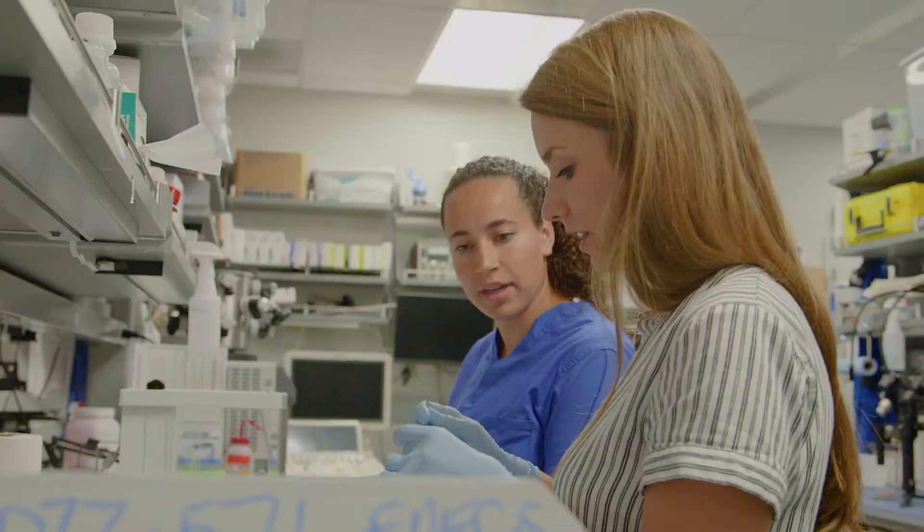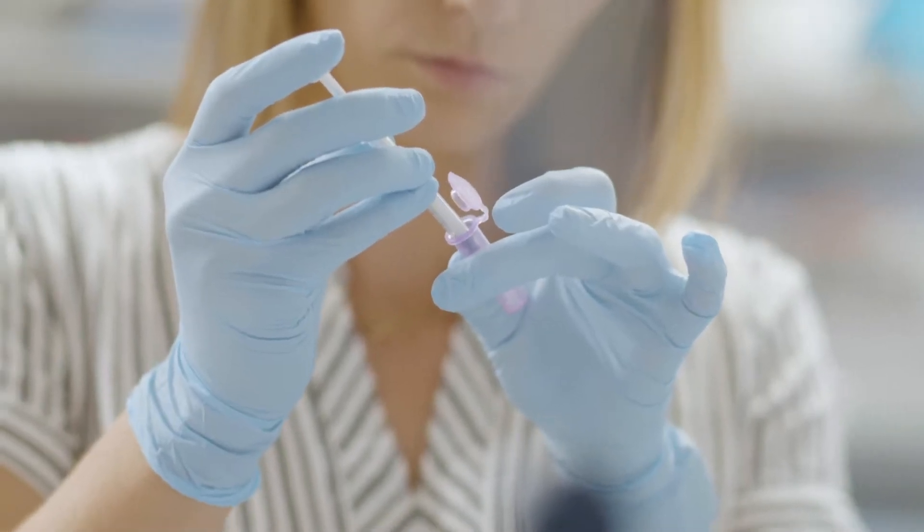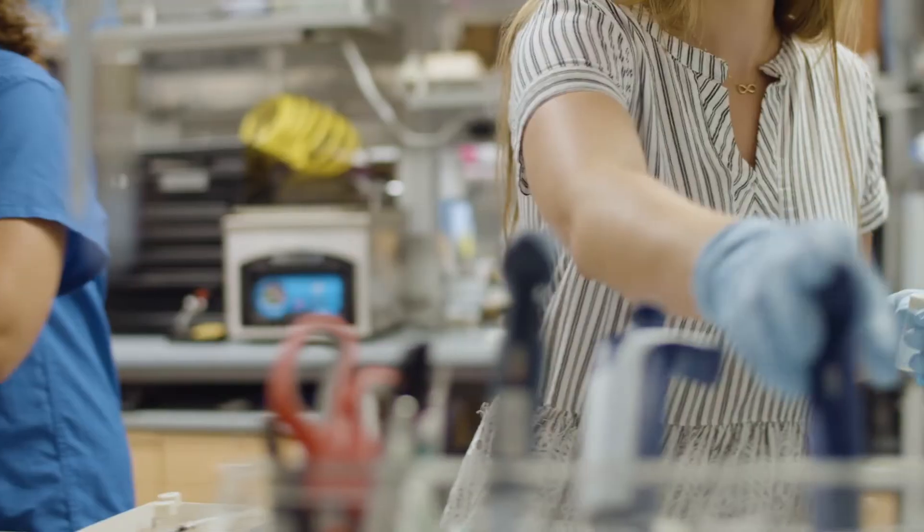I picked Stanford mainly because the bioengineering department allows you to go outside the actual home program of the bioengineering department and you can pretty much do your PhD research wherever, just as long as it's within the realms of bioengineering.